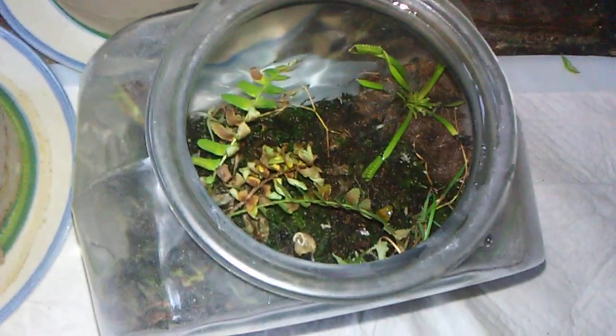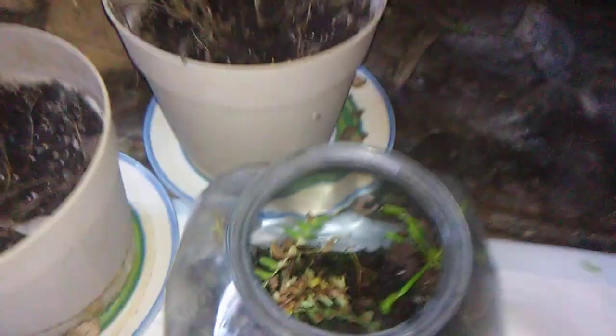My Amani tree is doing really good, and our vivarium-style vivarium with the Venus flytrap and all the little stuff in it is doing real good.